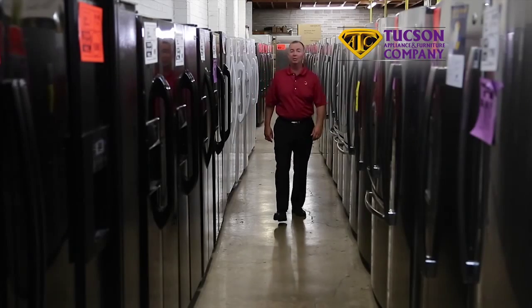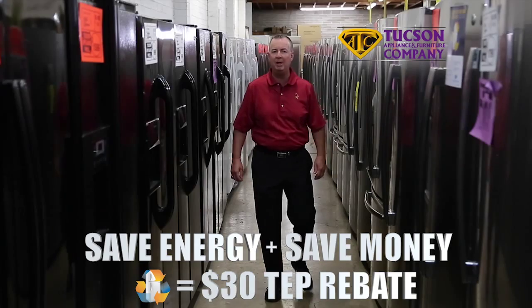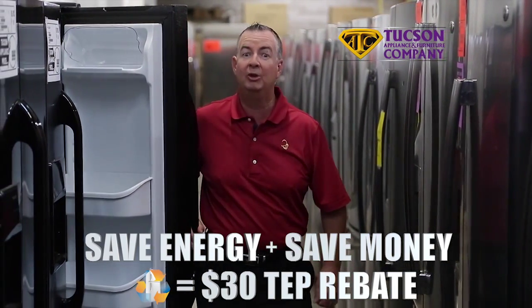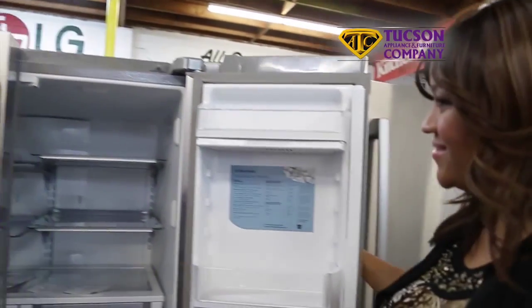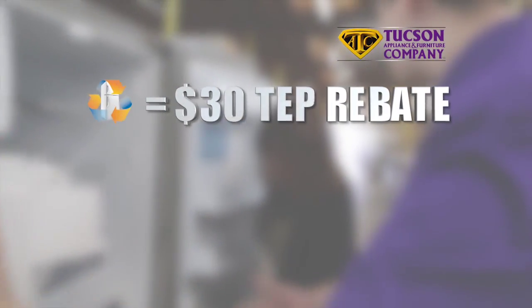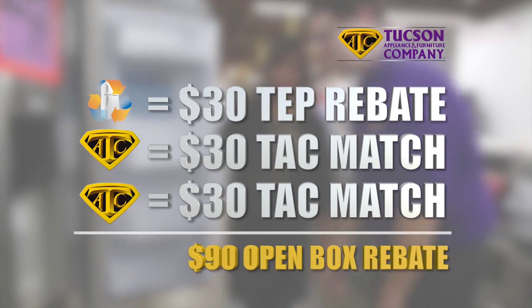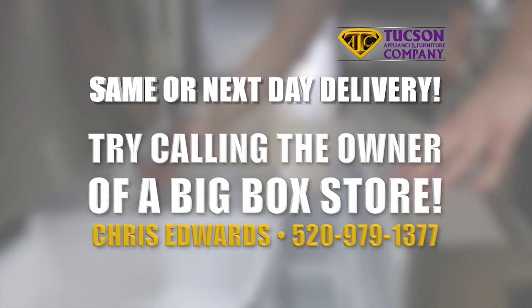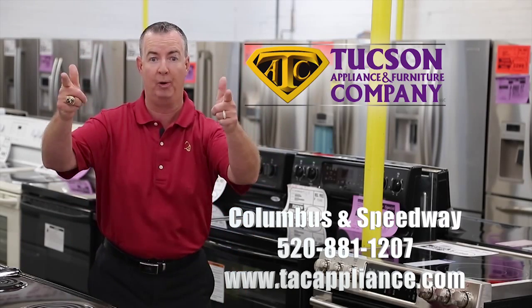Hi, this is Chris Edwards with Tucson Appliance Company. Save energy and money with a Tucson Electric Power rebate. Buy a new refrigerator or freezer from Tucson Appliance, recycle your old one, and you'll get a $30 TEP rebate. If you buy an open box refrigerator or freezer from Tucson Appliance, I'll match the $30 TEP rebate and then match it again for a $90 rebate. Buy a refrigerator or freezer for same or next day delivery — rebates go further at Tucson Appliance and Tucson Furniture where our low prices are your priority.